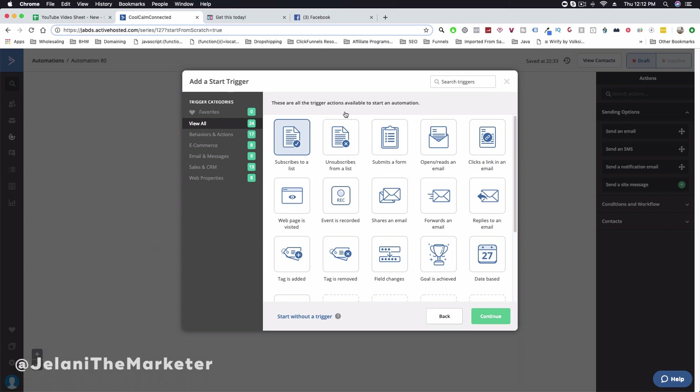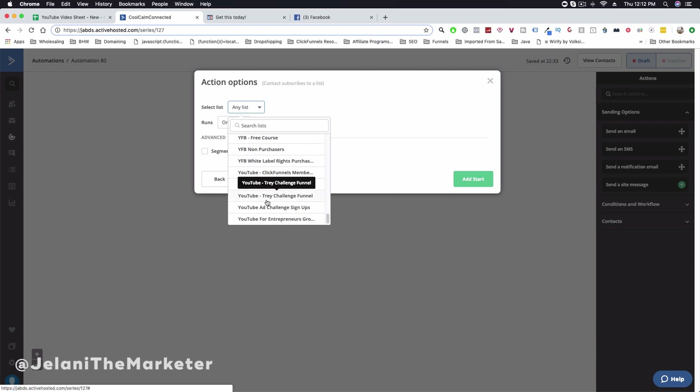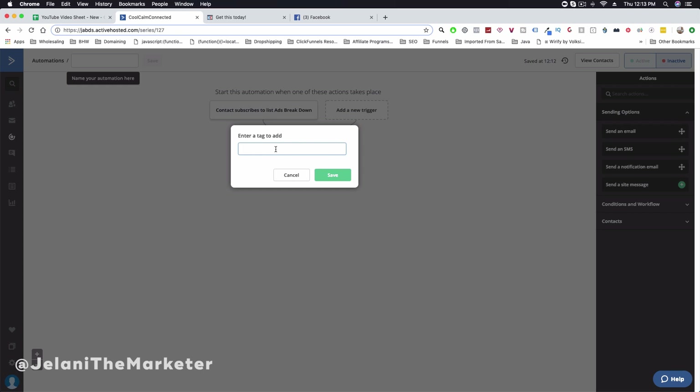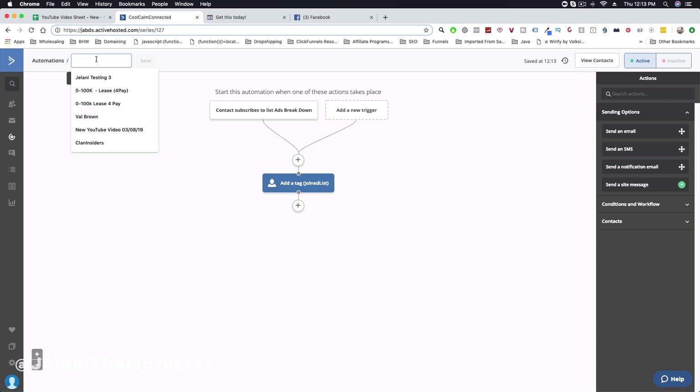Select the list you just created and click Add Start. Then go to Contacts and click Add a Tag. Give the person a tag — something like 'joined list'. Make sure it's a tag you'll actually use, then click Save. Click Activate and give the automation a name, like 'Testing 123', then click Save.